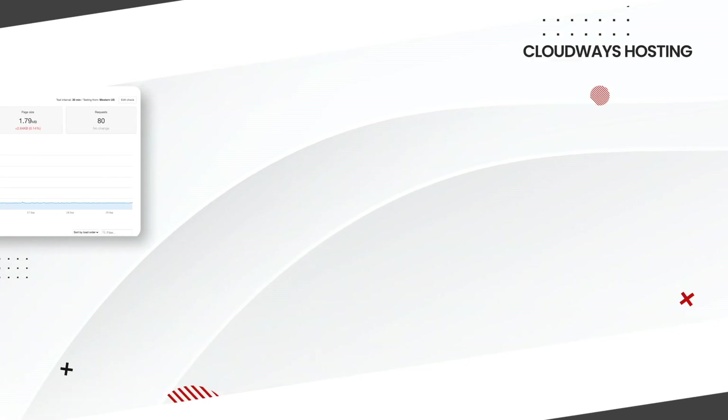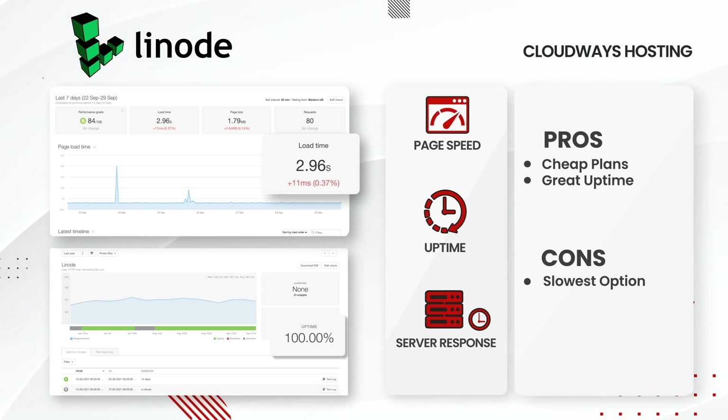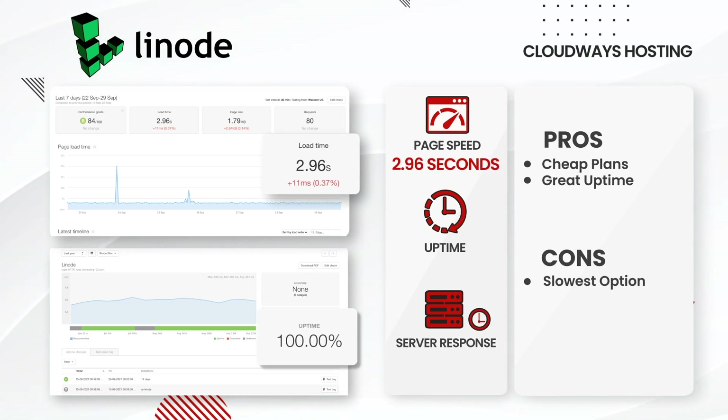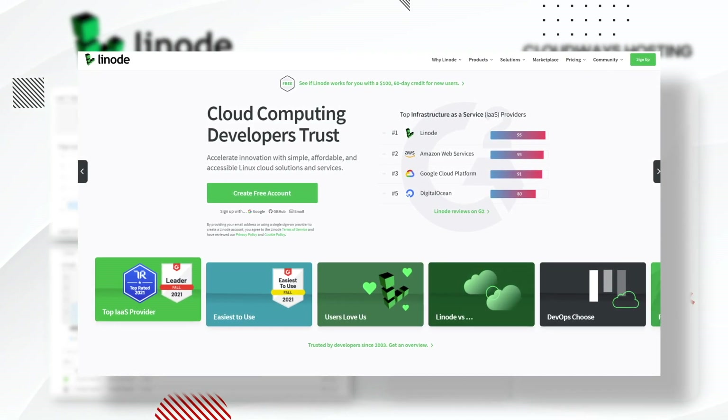Next up, Linode. Strangely, they performed probably the worst on my list with an average load time of 2.96 seconds. However, they did have 100% uptime. Quite honestly, I'm not sure why the load time is so high, but we triple checked the website and everything seemed to be running just fine on our end. Their plans are similar to DigitalOcean and the specs are pretty much the same.